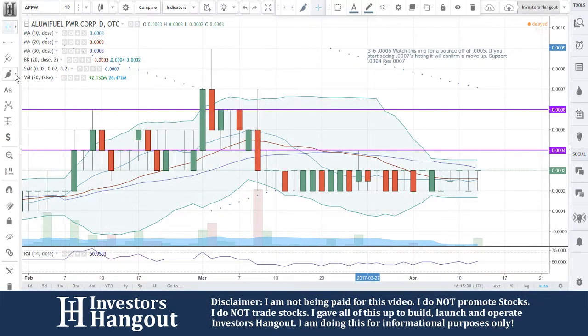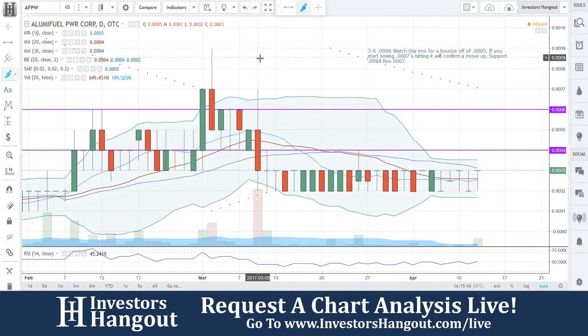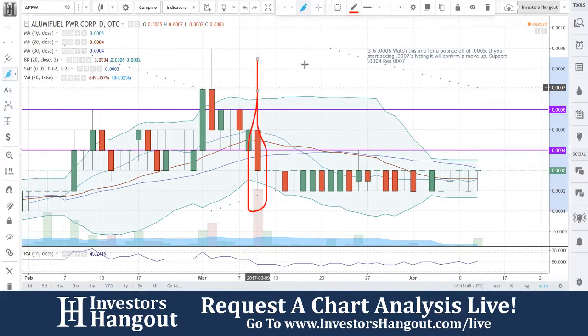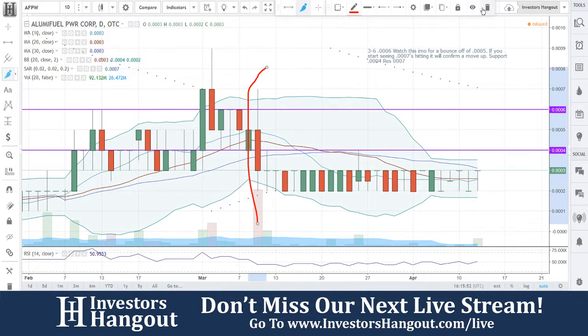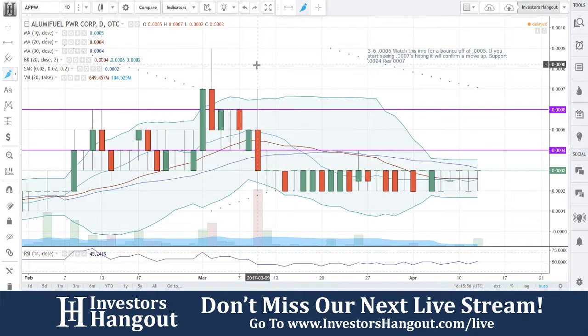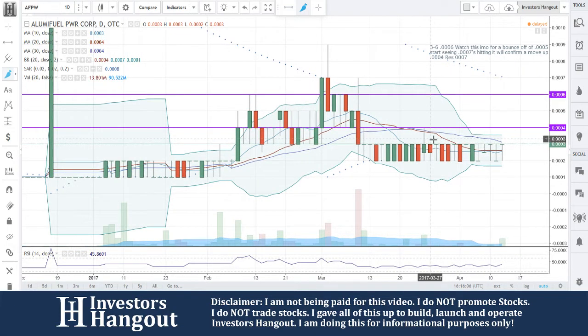AFPW currently at 0003, we see some volume coming in right now at 92 million shares. There are a lot of shares in this one to be traded. On March 9th, we had a move at open — open at 0005, hit a high at 0007 and a low at 0002. That's a big move with 600 million shares traded — a lot of shares down here.